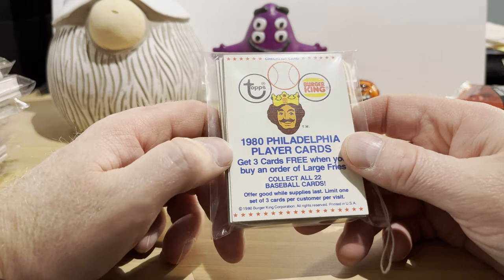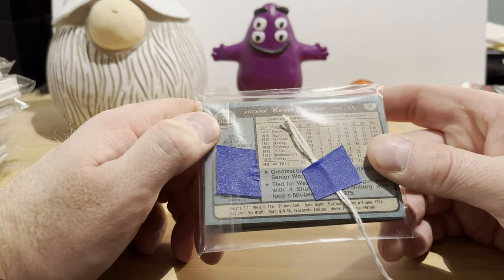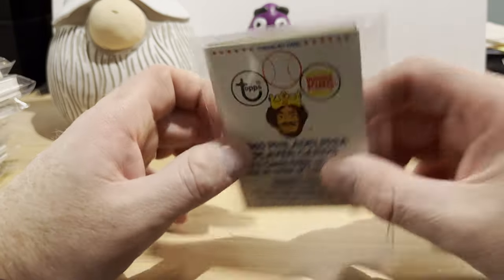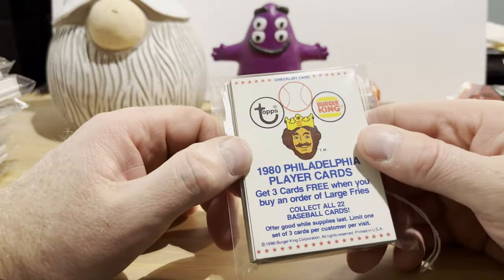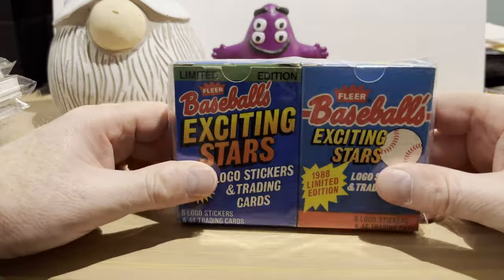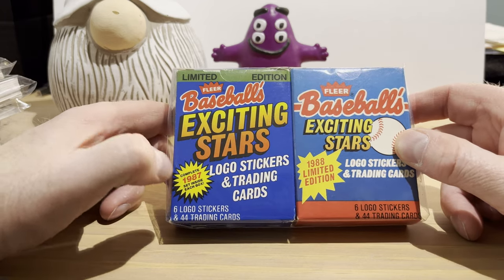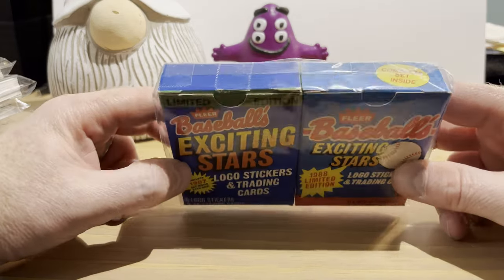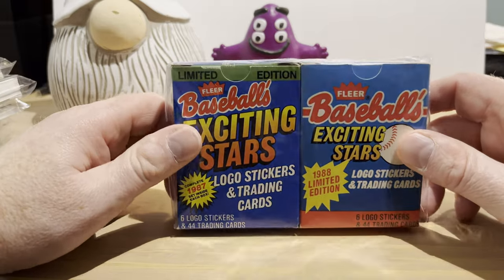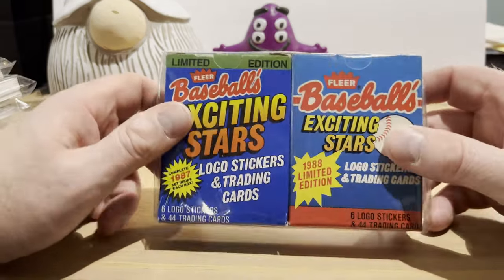I remember my dad going to Burger King while we were in the car, and whatever he bought, some cards came with it — one of my early experiences collecting baseball cards. I'm probably not going to open this up on this video, but maybe I'll do a separate video just for these. It looks like it's only a 22-card set, so that'll be a short video. I also got some 1980s box sets — these are both Fleer Baseball's Exciting Stars from 87. I don't think I have either one. Both together were $5 — that's like $2.50 a box, which is a really great price. I'll probably open these up in separate videos.